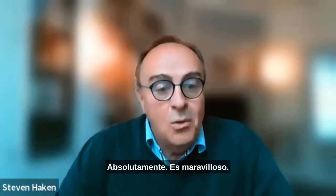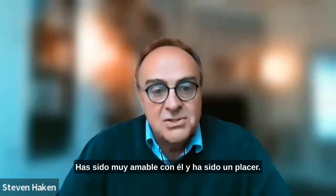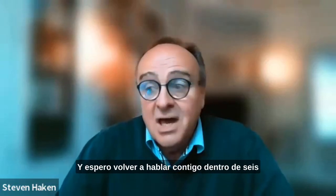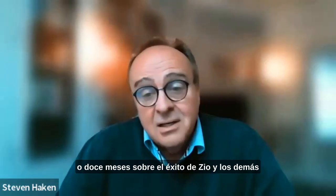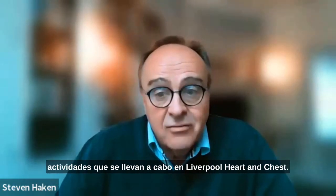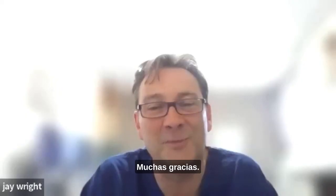Absolutely, that's wonderful. Thank you very much for your time today — you've been very kind with it and it's been a pleasure. I look forward to talking to you again in six or 12 months about the success of the Zio XT and the other activities going on at Liverpool Heart and Chest. It's been a real pleasure, thank you. Thank you very much indeed.